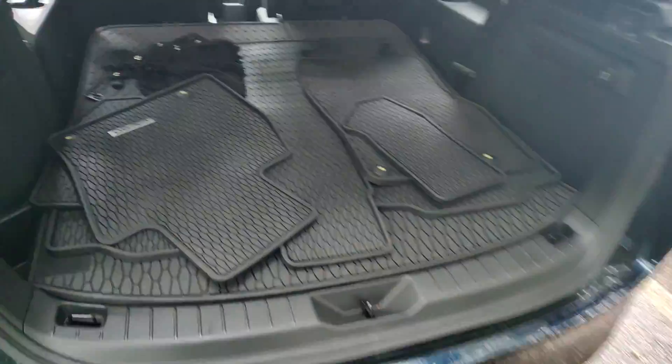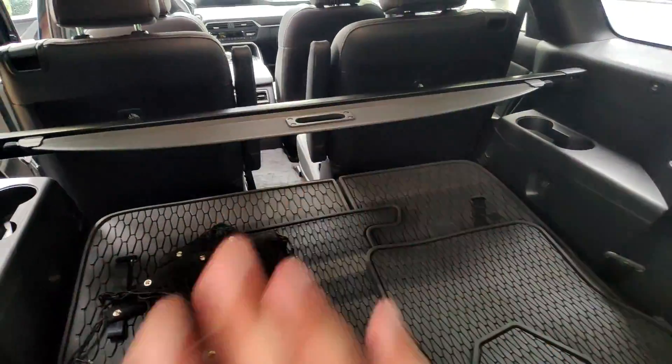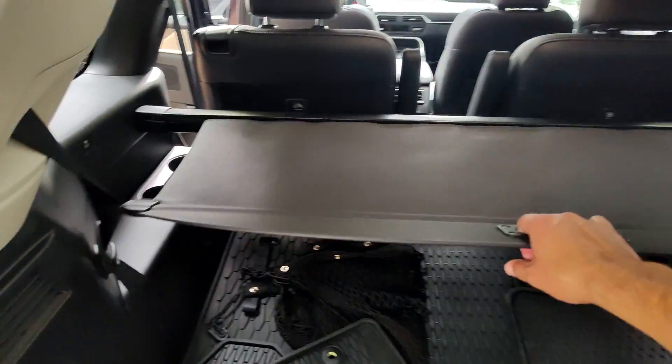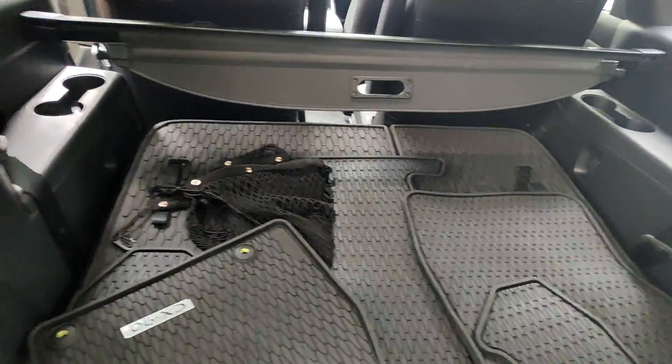Power tailgate of course. This has the destination package, which gives you all-weather mats for the entire vehicle and a cargo privacy cover when you're not utilizing the third row.